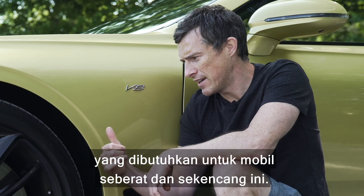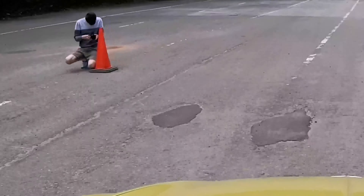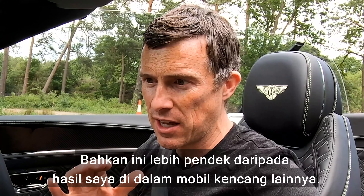Let's see just how good these brakes are at stopping a car that comes in at almost 2.5 tonnes. I'll use my specialist timing gear, doing a brake test from 70mph. When I reach the cone, I'll do a full emergency stop — the next cone is 50 metres away. I was actually a bit late on my braking, and almost passed the cone. But it stopped from 70mph in 44.8 metres, which is incredible for a car of this size — in fact, shorter than I managed in a dedicated performance car.